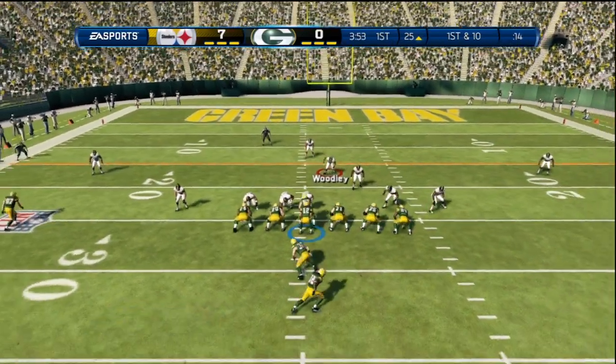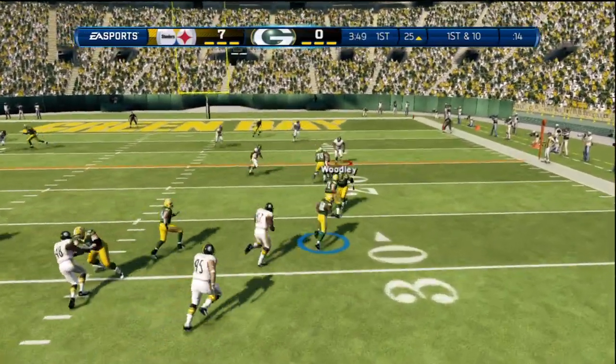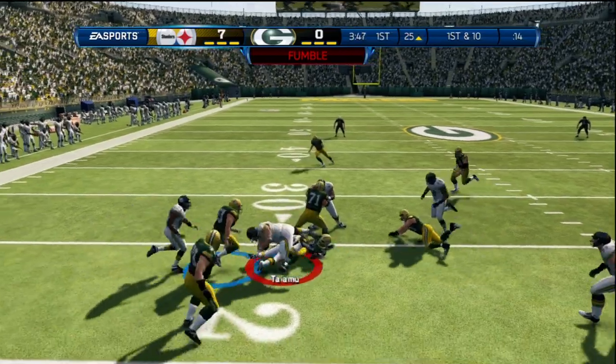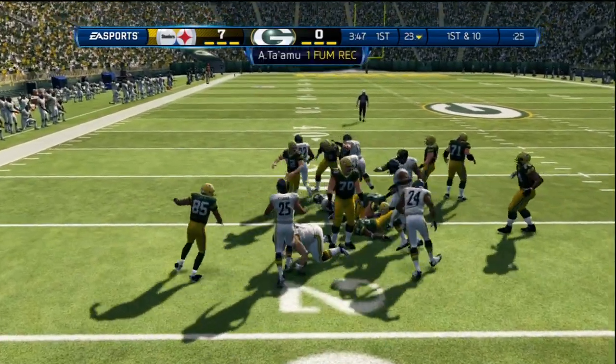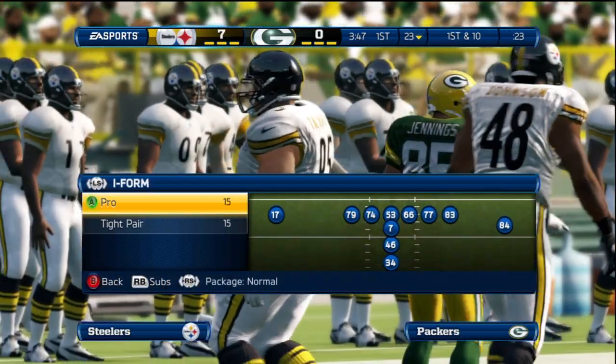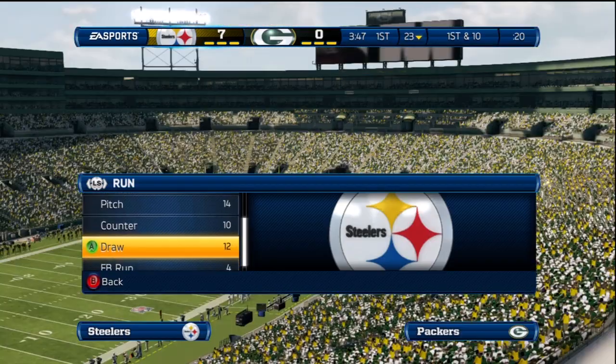Play number six coming up on this drive, now first and ten. Screen pass — two balls on the ground. He's brought to a halt. That is not a turnover; that is truly a takeaway by the defense. Their hustle to the football, the hard hitting — that's what got them the takeaway.